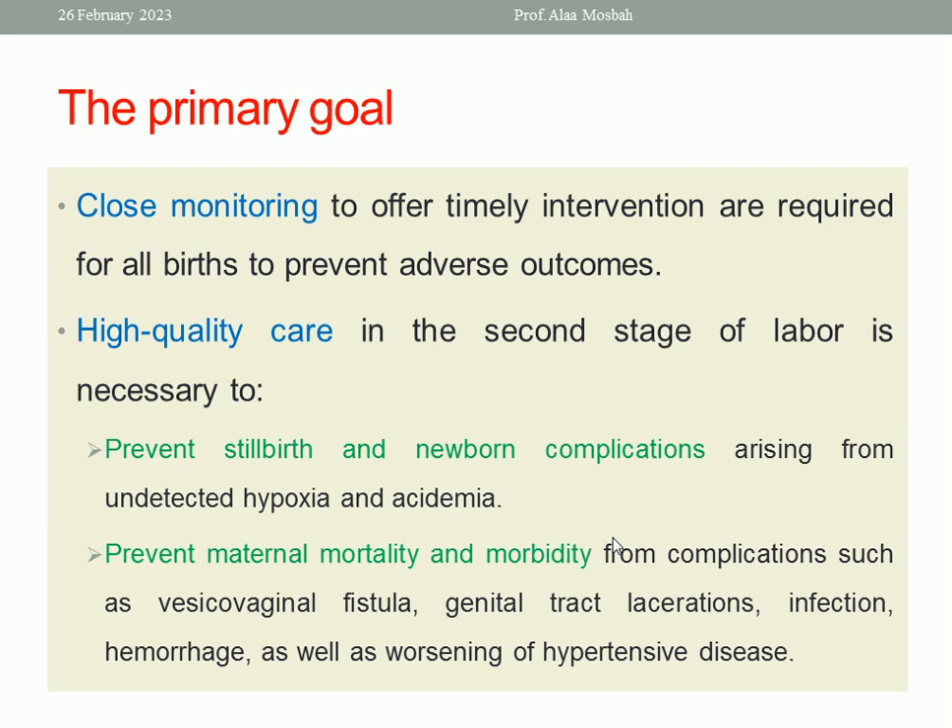What is the primary goal? You should give high-quality care in the second stage of labor, to prevent maternal and neonatal morbidity and mortality. Prevent stillbirth and newborn complications like undetected hypoxia and acidemia. Prevent maternal mortality and morbidity, such as vesico-vaginal fistula, perineal tears, infection, hemorrhage, as well as worsening of hypertensive disease or other medical conditions if the patient is cardiac or has a respiratory problem. You should give high-quality care in the second stage of labor, with close monitoring to offer timely intervention, which is very important to prevent adverse outcomes.